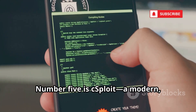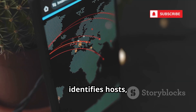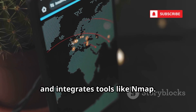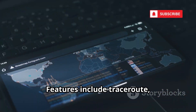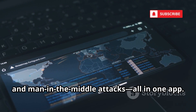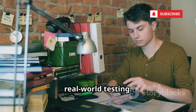Number five is cSploit, a modern user-friendly network analysis and penetration suite. It maps networks, identifies hosts, scans for vulnerabilities, and integrates tools like Nmap. cSploit lets you practice everything from reconnaissance to exploitation in a safe environment. Features include traceroute, packet forging, and man-in-the-middle attacks, all in one app. It's like having a portable security lab in your pocket, perfect for hands-on learning and real-world testing.